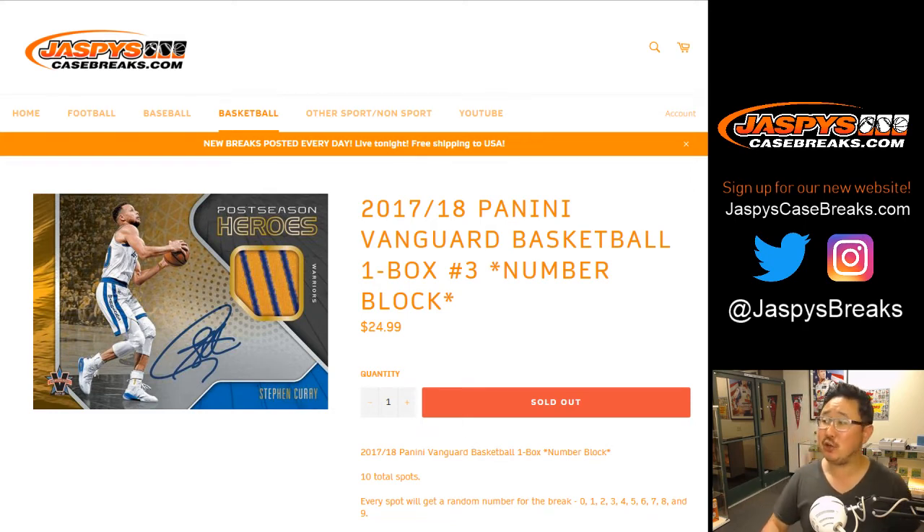Good evening everyone, happy Saturday. Joe for jazbeescasebreaks.com with another one-box random number block break of 2017-18 Panini Vanguard Basketball — number block break three.